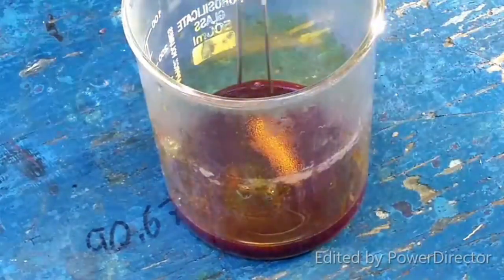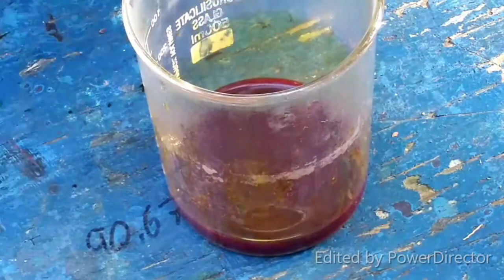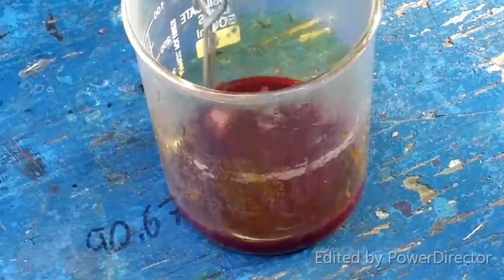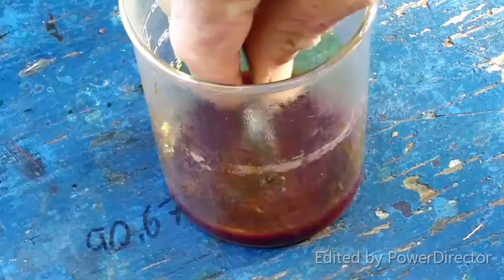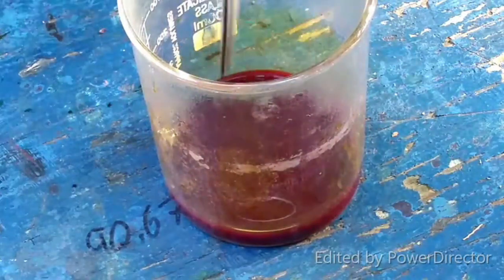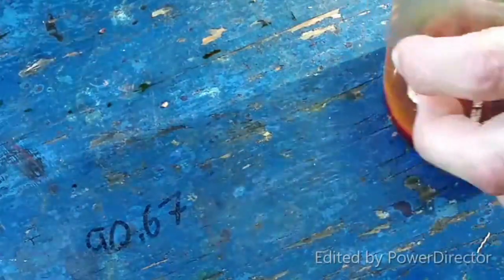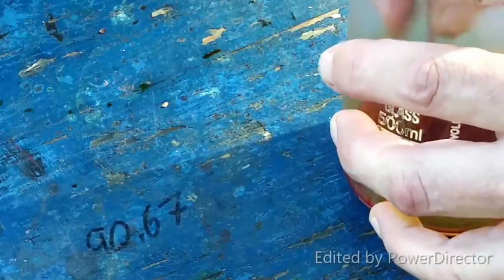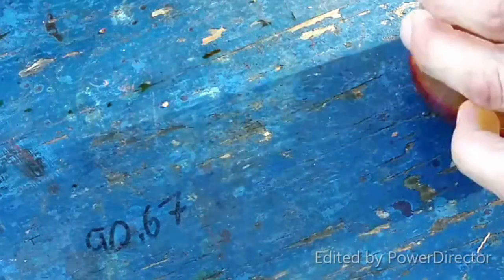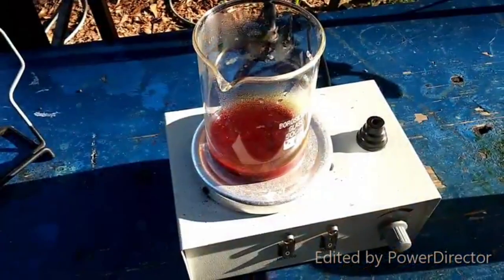I have stopped the reflux and transferred everything into a beaker. Let me get these pieces of tin out of here before this starts to cool down. Obviously there was an excess of tin, but given the color of this stuff I'm not really sure it's going to hurt all that much. This stuff is pretty red — would you come out of there? For God's sake, stop being so difficult. I will melt your ass down. I did it once before. I'd do it again.